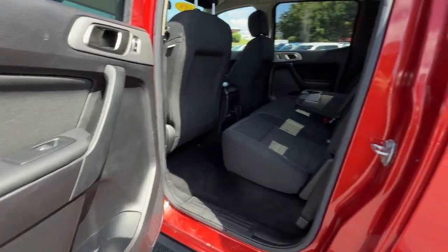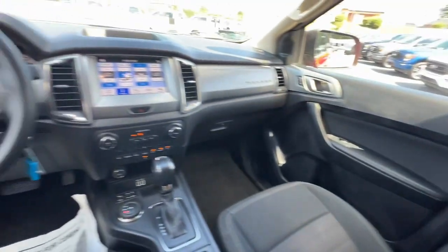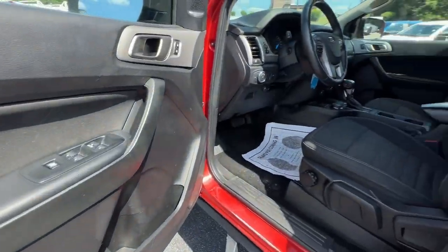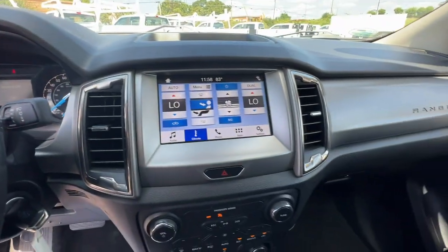These are just some of the great options this vehicle comes with: keyless entry, heated driver's seat, satellite radio, 4x4, remote engine start, fog lamps, electronic stability control, aluminum wheels, and front tow hooks.